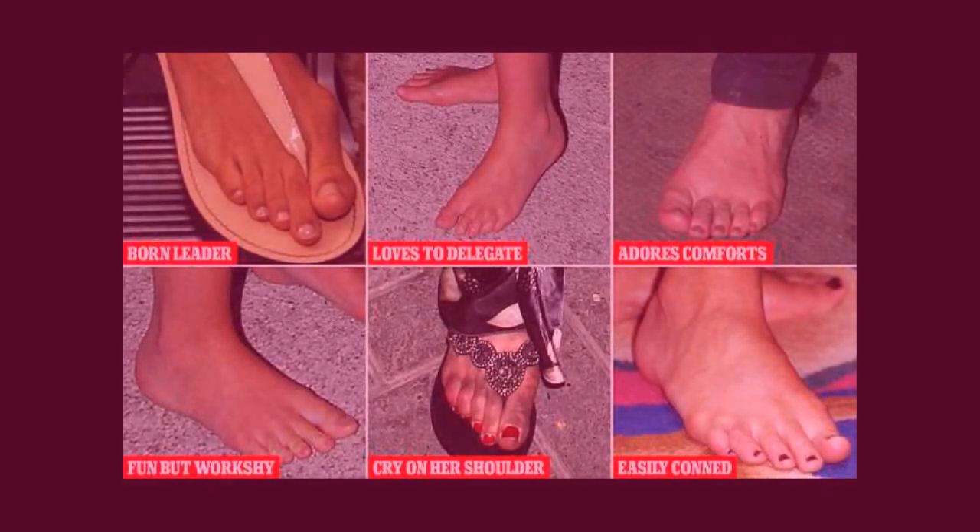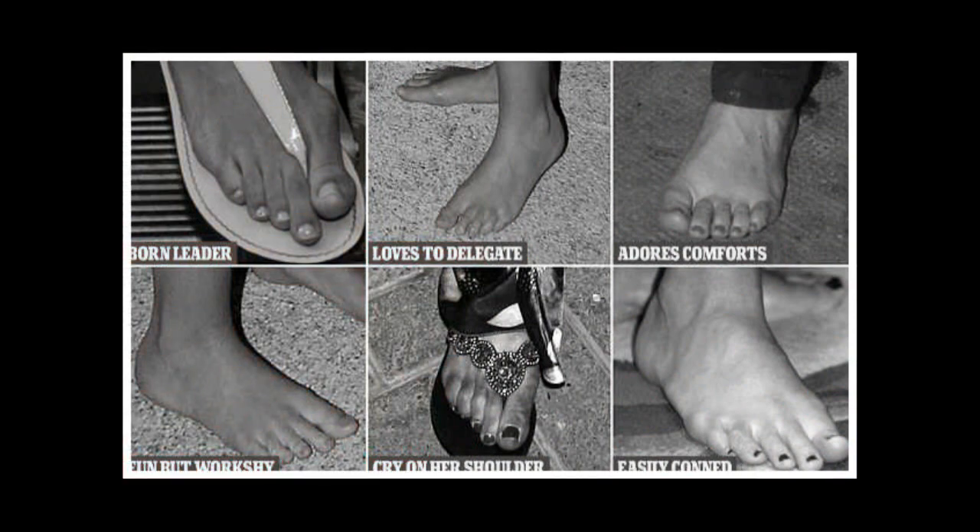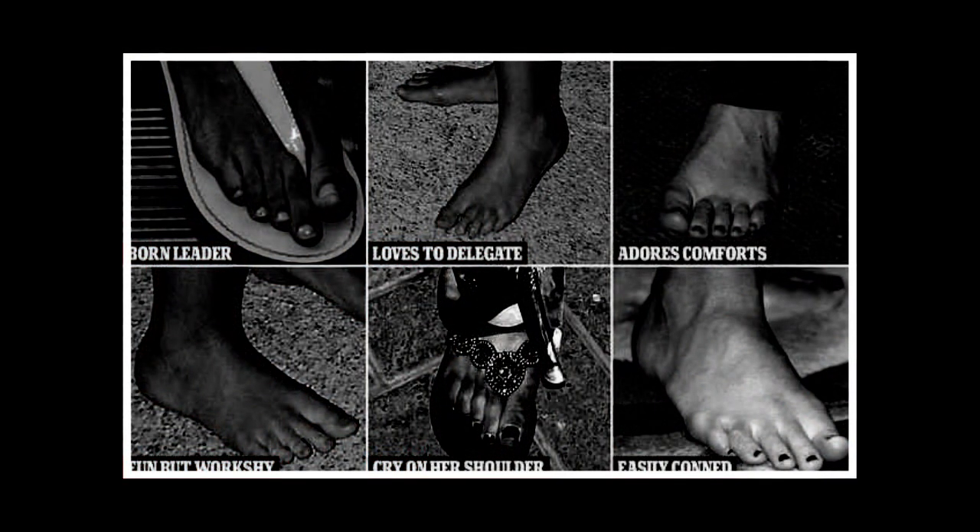It's a far more glamorous look than sister-in-law to be Kate's signature nude court, and intriguingly, it's exceptionally revealing. For there's a growing belief that our toes and soles give a glimpse into our character and motivations, much like palm reading.